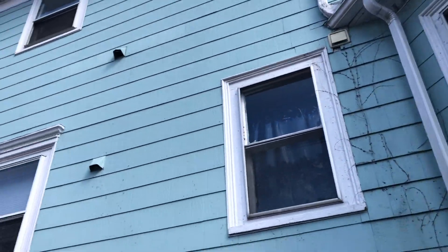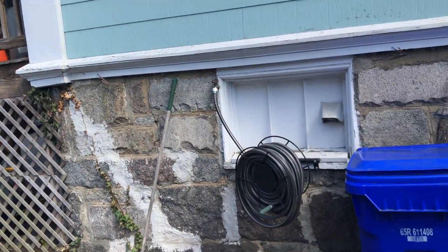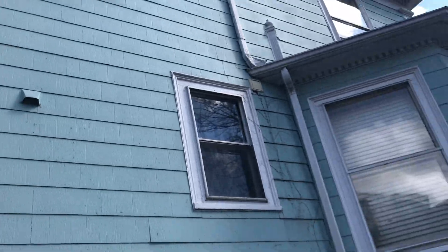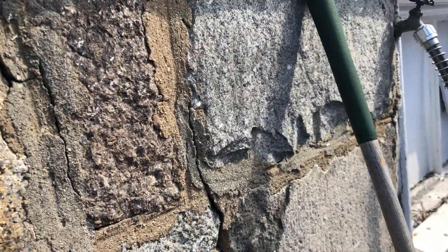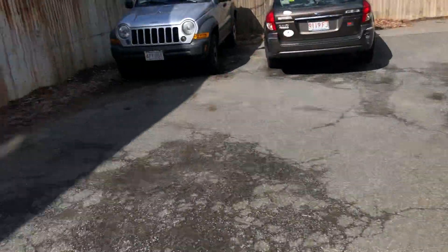This is an asbestos-type tile, it looks like. Actually, they look like really good shape — they might not be asbestos. They're too perfect to be that composite stuff that Home Depot sells now.